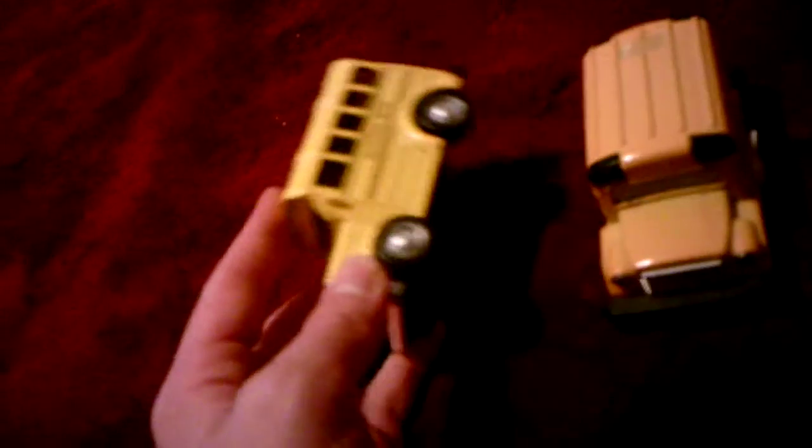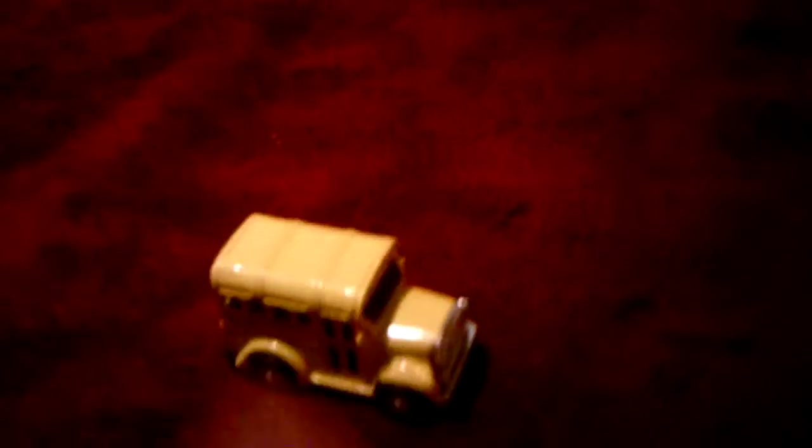The doors are similar except this one has openings in it and this one does not — it's just made in the mold and doesn't open. This one on the other hand opens.